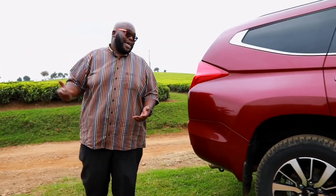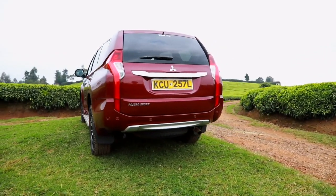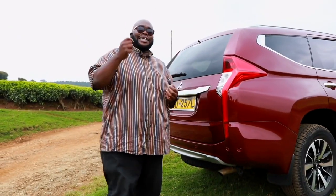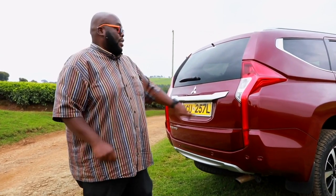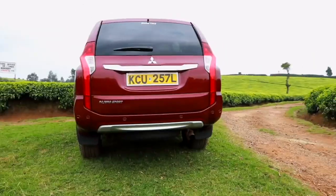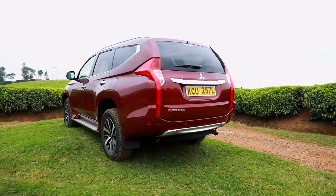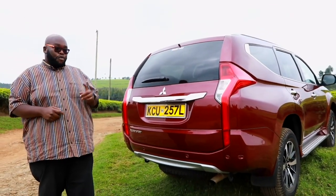Moving to the rear, this is where things get interesting. Mitsubishi have introduced a triple rear tail lamp with LEDs, giving this car a different look you won't find on a similar SUV. This design complements all the way to the bumper, and the rear bumper lip allows for better exit angle when going off-road.